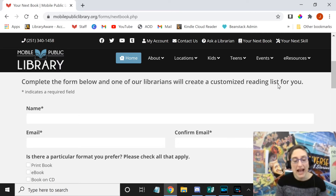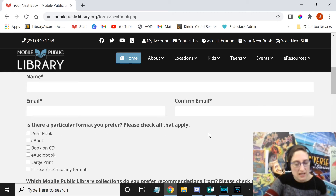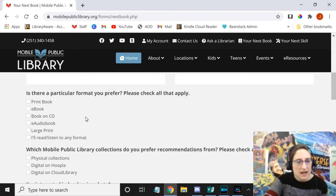Or you can email back and say those sound good, put them on hold for me, and at that point we will pull them for you. You put in your information so we can contact you back, and you put in what formats you're interested in. So if you need a book on CD or large print, you can check mark that there, and we will make sure we only give you recommendations that apply to your format needs.